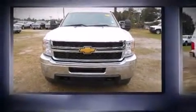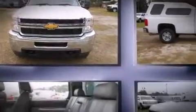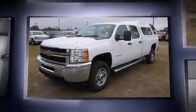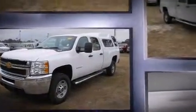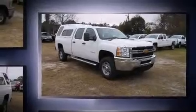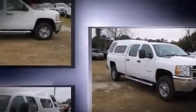Discerning drivers will appreciate the 2013 Chevrolet Silverado 2500 HD. With fewer than 5,000 miles on the odometer, this pickup successfully merges advanced capability with comfort and agility, distinguishing itself from the competition with its cargo capacity, towing capacity and ruggedness.